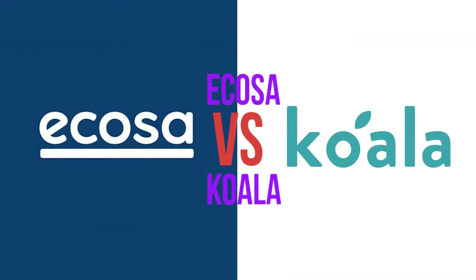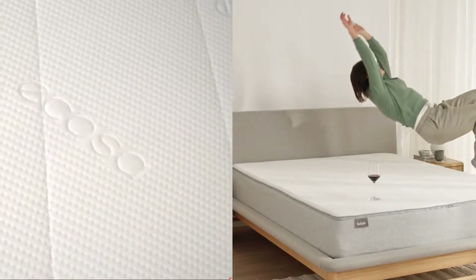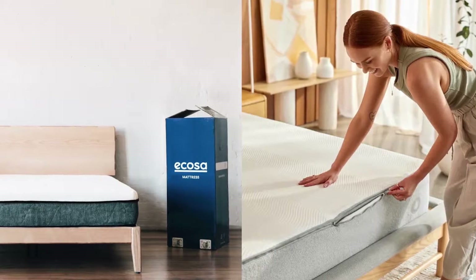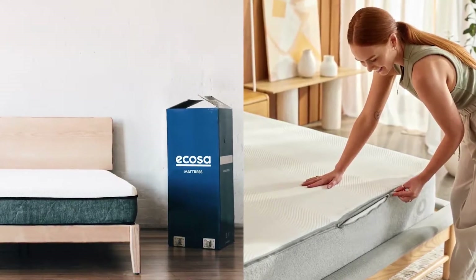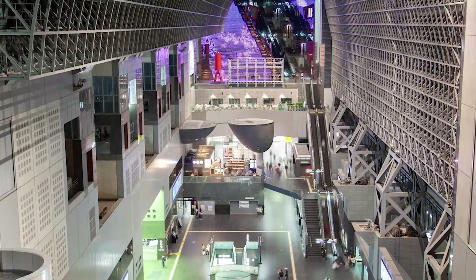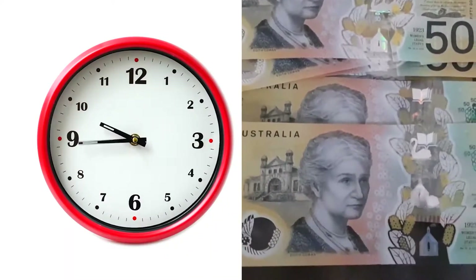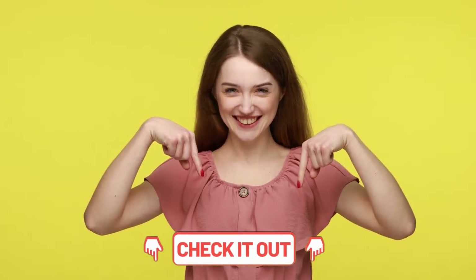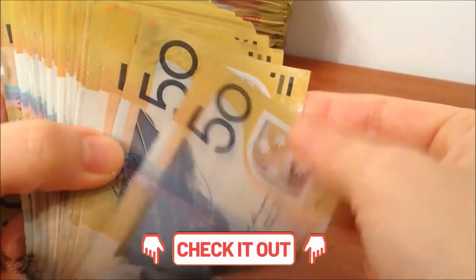G'day! Welcome to this video review comparing the Ecoser and the Koala — both are high quality foam mattresses, but which one ticks the box for you? Both of these mattresses are available online and can be delivered straight to your doorstep, thereby saving you both time and money when mattress shopping. The links for the products are in the description box below — check them out because we might have a discount to offer.